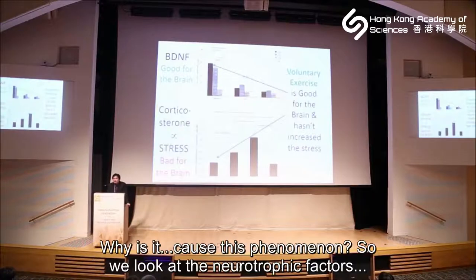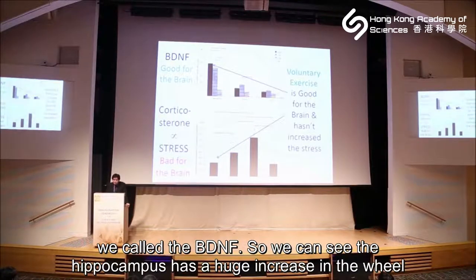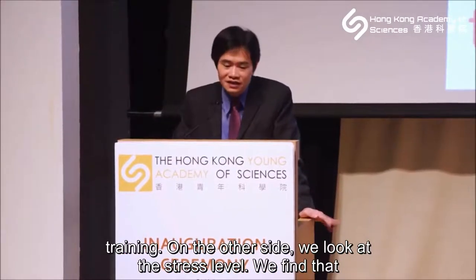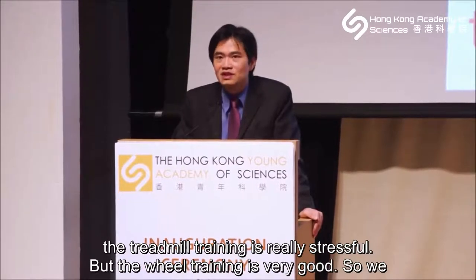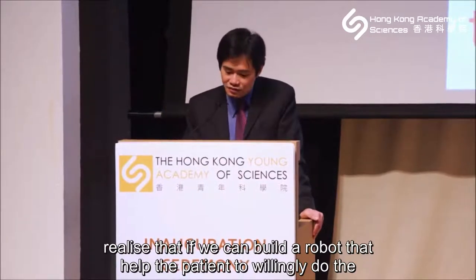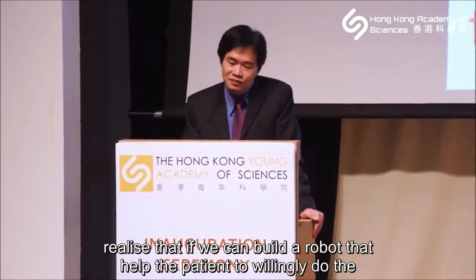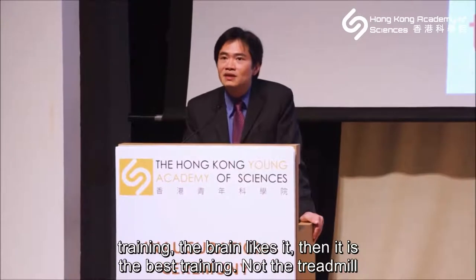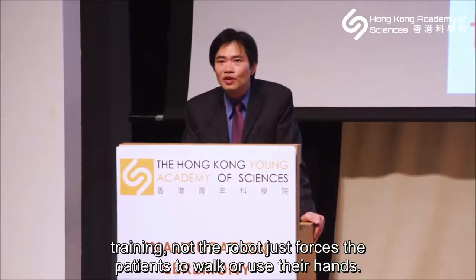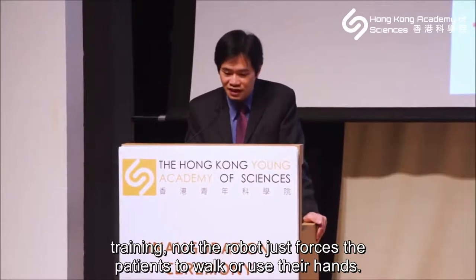We then looked at why this phenomenon occurs. We examined neurotrophic factors — specifically BDNF. We found the hippocampus showed a huge increase in BDNF with wheel training. We also looked at stress levels and found that treadmill training is really stressful, whereas wheel training is not. So we realized: if we can build robots that help patients willingly do their training — enjoying it — then that is the best training, not robots that force patients to walk or use their hands.